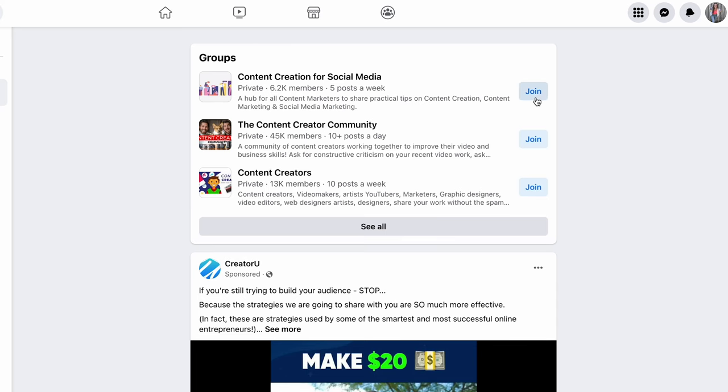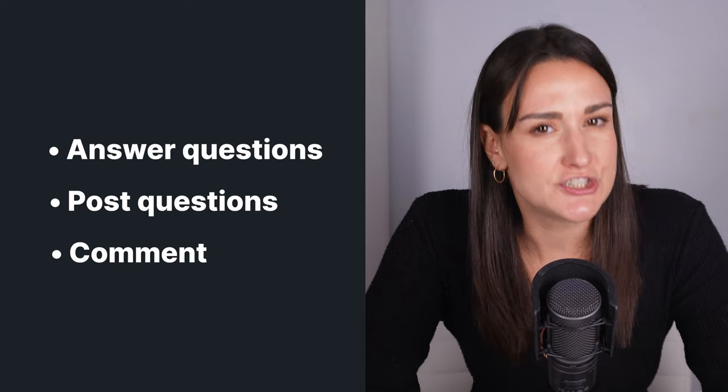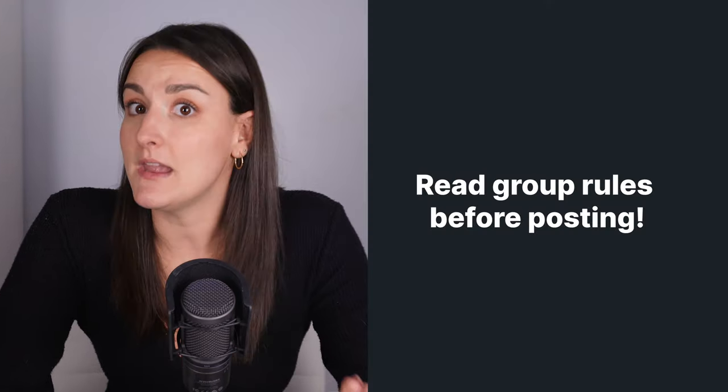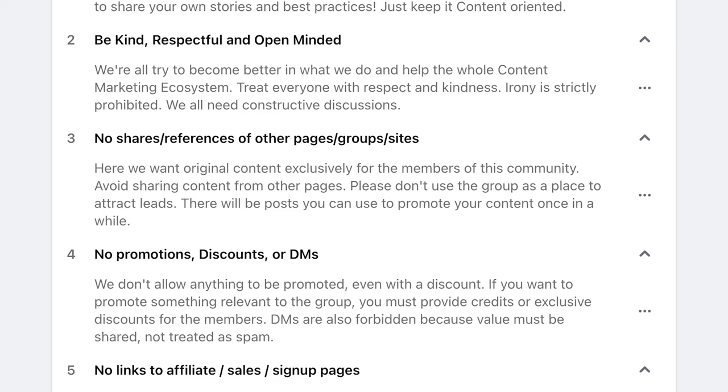Find an active Facebook group in your podcast niche and become an integral part of it from your personal account — this feels more authentic and less like a marketing strategy. Answer people's questions, post yourself, and comment on other people's posts. Genuinely engage with them and don't just look for ways to promote yourself. Occasionally suggest relevant episodes from your podcast and post when you have a new episode, tagging the podcast's Facebook page. Make sure you understand the group's rules regarding self-promotion, as some groups won't let you link to your own content.